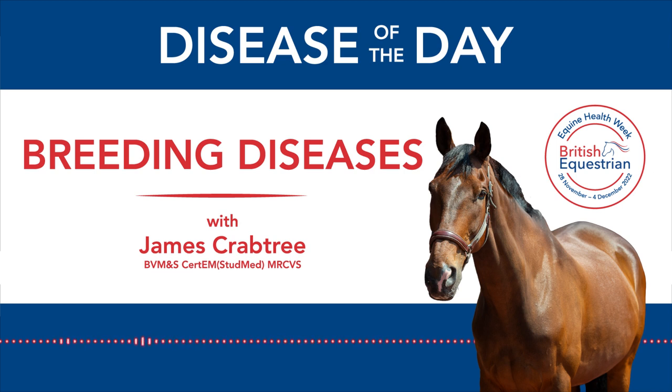Pseudomonas aeruginosa is found not only in animals and humans but in the environment, in soil and in water. There are many different types or strains of Pseudomonas and not all appear to be pathogenic and sexually transmitted. Unfortunately, we're not able to tell the difference between the strains and so we have to consider that all positive results are potential pathogens. Because Pseudomonas species are so ubiquitous, positive results occur relatively often.